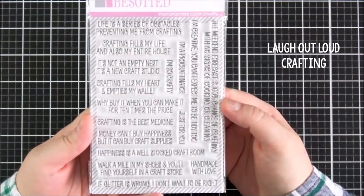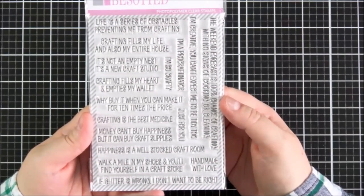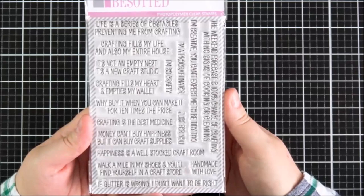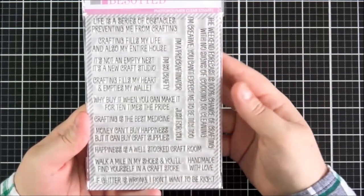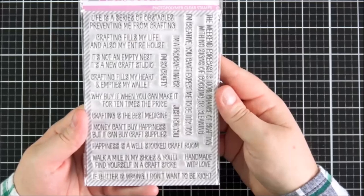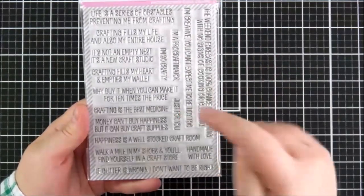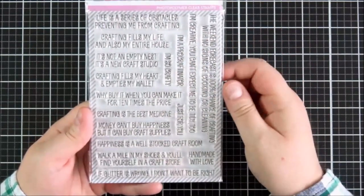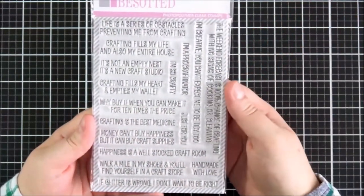First of all, this is the Laugh Out Loud crafting set. It is such a fun set. You've got all of these lovely humorous sentiments. Clearly Besotted have a whole range of the Laugh Out Loud sets for lots of different occasions — this one is the crafting one. Really great to send to crafting friends. Things like: crafting fills my heart but empties my wallet; crafting is the best medicine; happiness is a well-stocked craft room; I'm a pro-craftinator; crafting fills my life and also my entire house.